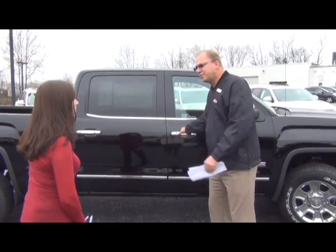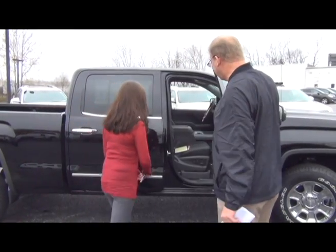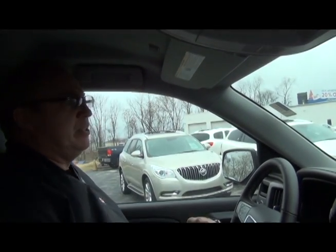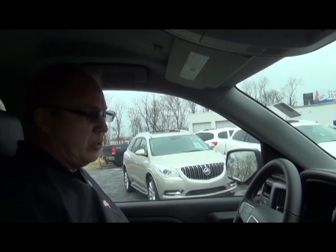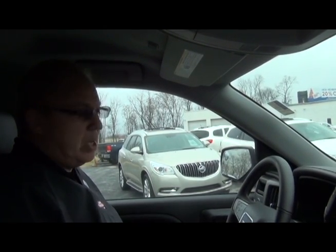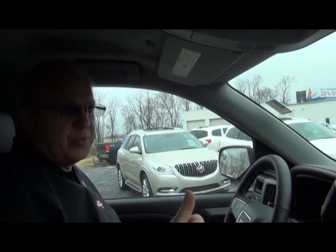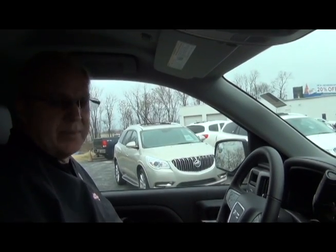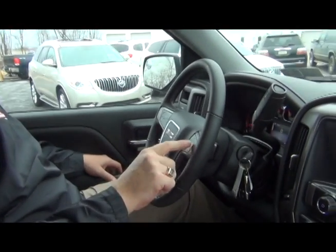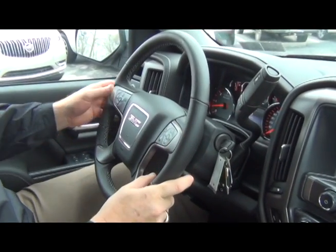Sarah, why don't you have a seat? What I'd like to do is show you some of the distinctive features between the new 2014 GMC Sierra and the Ford. We have full Bluetooth connectivity to your smartphones. We have voice control for both phone and navigation. We have finger controls on the steering column for your radio and your cruise control.